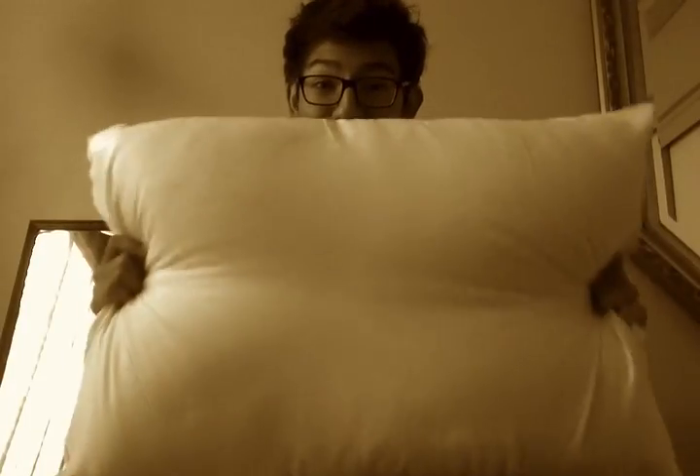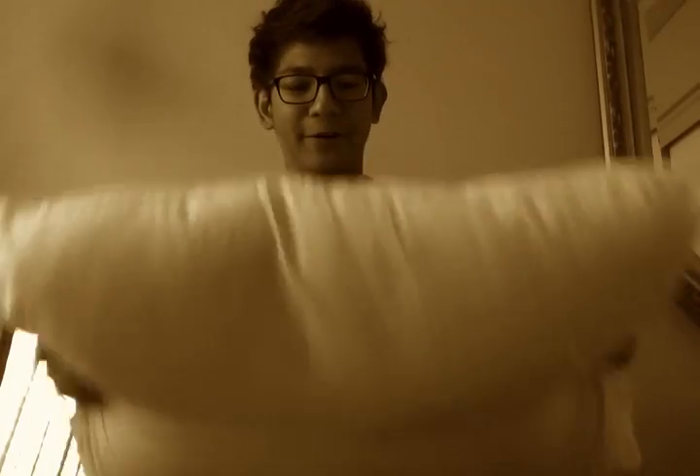Next I got a pillow for only $3.50, and it's a plush pillow. But I don't know if I like it yet because I feel like I'm going to sink into it, so I'm going to return it to get another one which is only about $1 more. I think it's worth it.